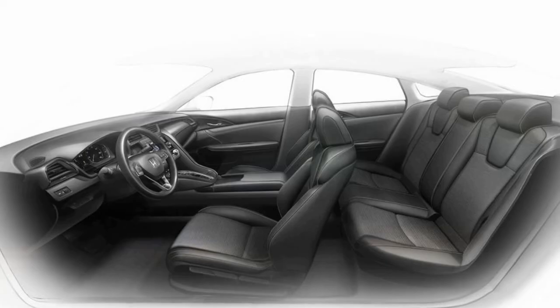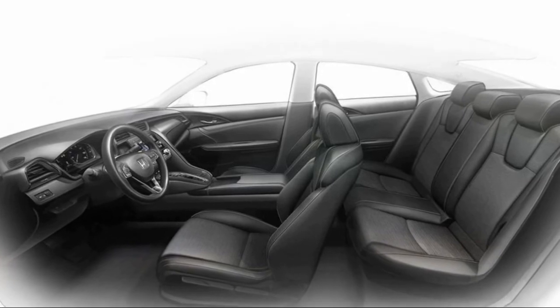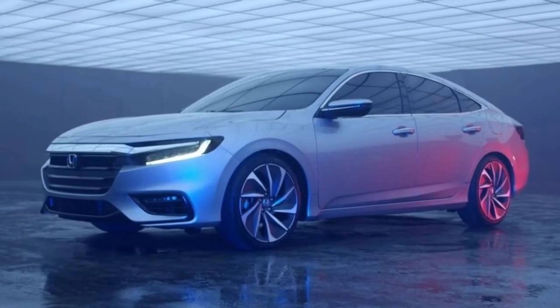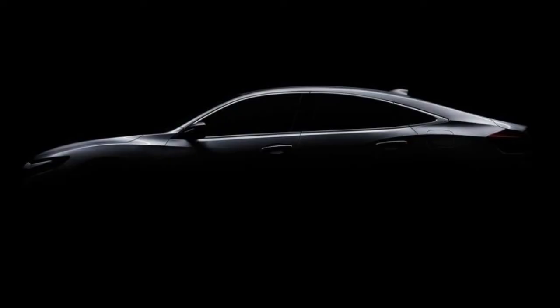We do know the Insight will use a version of the two-motor hybrid system from the latest Accord Hybrid. Given that the Insight is smaller than the Accord Hybrid and could get by with less than that car's 212 total horsepower, it might use a smaller displacement gasoline engine than the Accord's 2.0L Atkinson-cycle four-cylinder.